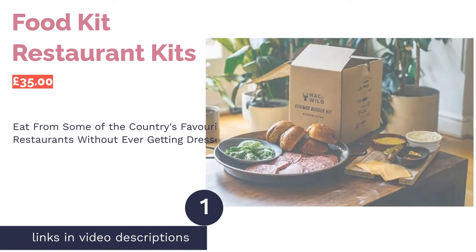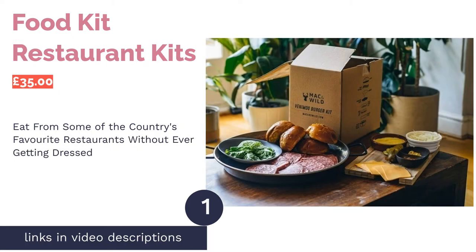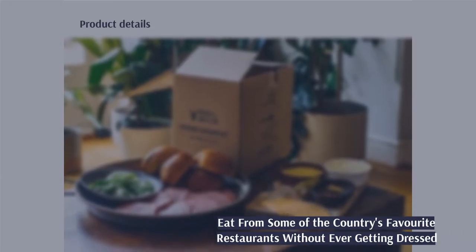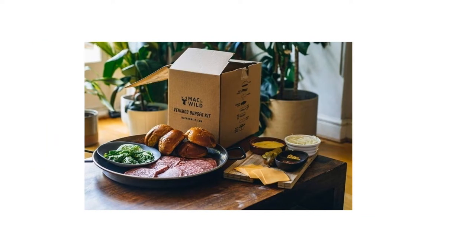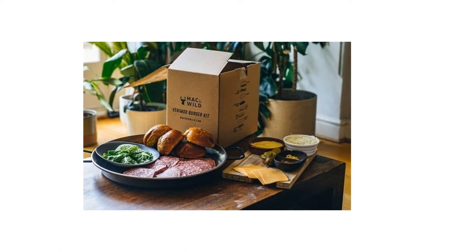The first product on our list is Food Kit Restaurant Kits. This isn't strictly a subscription box as you order one at a time; however, you could do so once a month and make it feel like it. This kit contains ingredients to prepare delicious meals from venison burgers to ramen and tacos, and it's for a great cause.